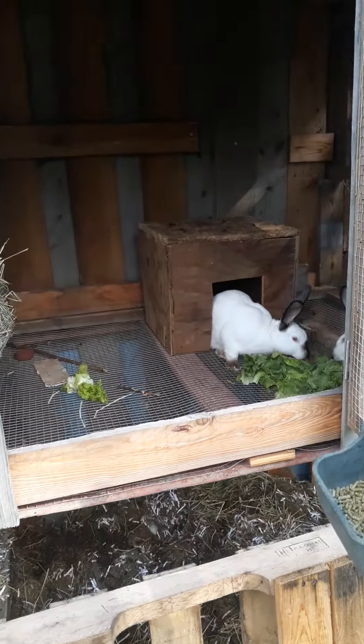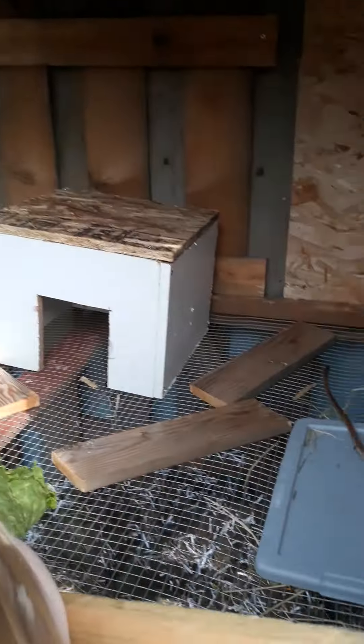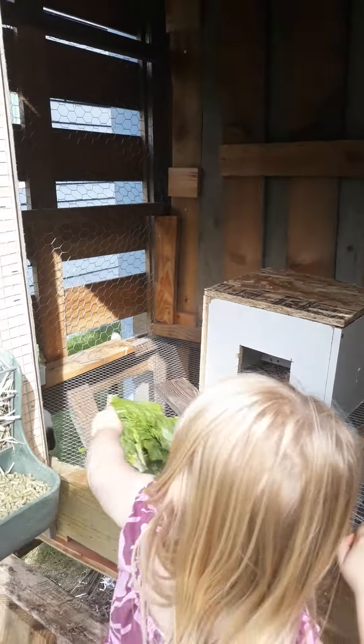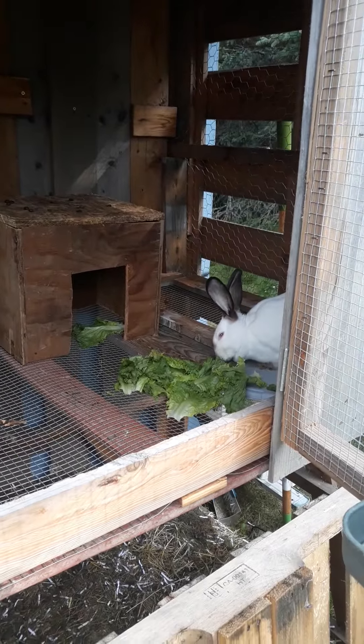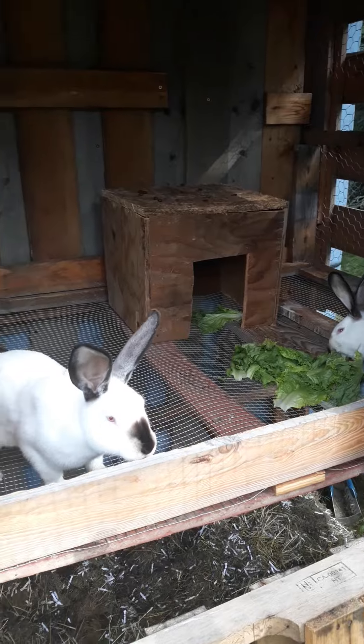You just gotta do it every couple of days. We're in Alaska, so that's the challenge. Hey, be nice to the rabbit — put the stick down, you don't need that. Yep, they're doing good. She's just feeding them some lettuce and they're enjoying life. Let me know what you guys think.